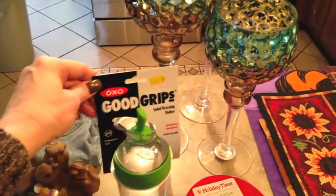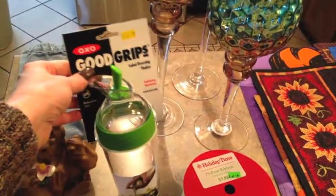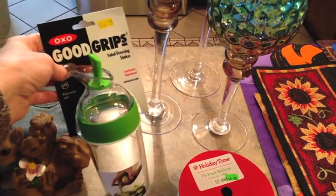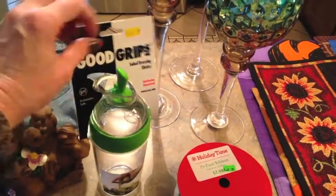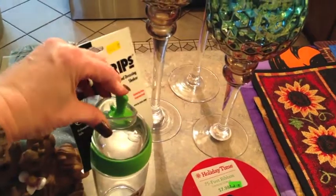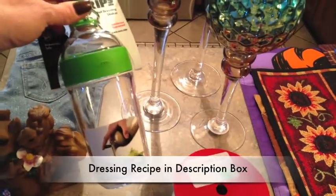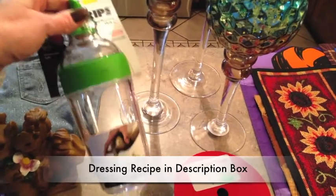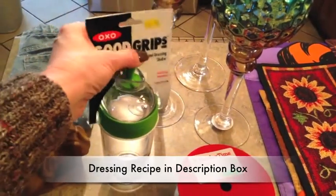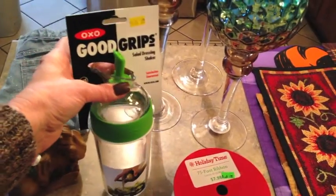I picked this up last week. This is one of those OXO brands — fabulous quality, from Bed Bath & Beyond. It's a salad dressing shaker and you just screw the lid off and it tilts back and forth. My husband loves the homemade mustard vinaigrette I make, so I can do it in this. It's got to be at least ten dollars at Bed Bath & Beyond and I got it for 99 cents.